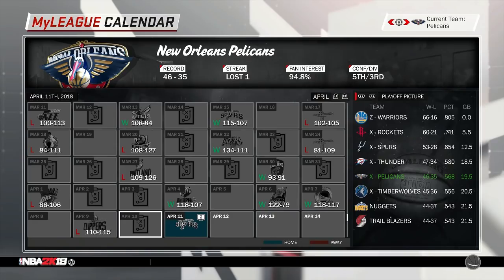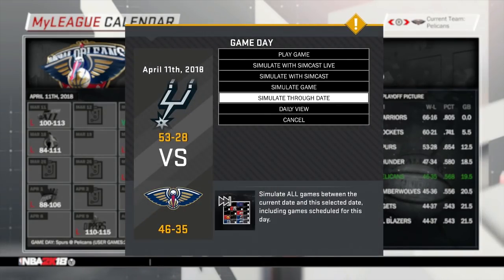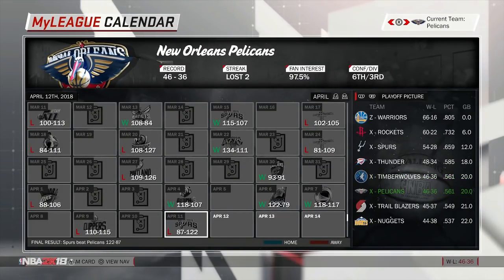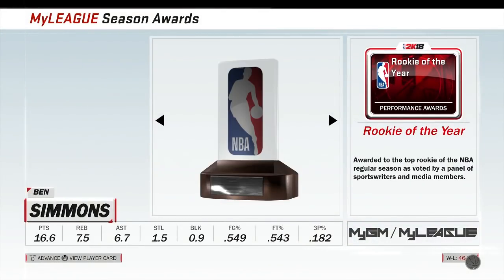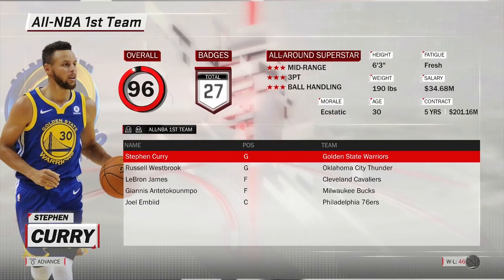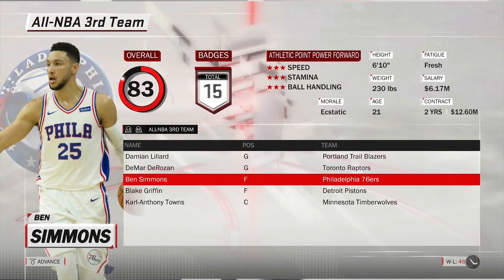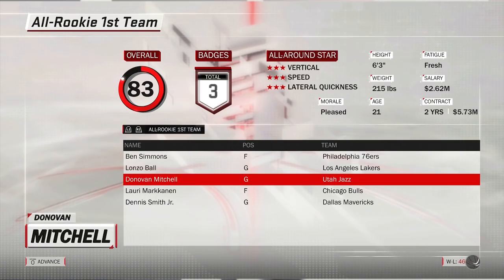We got the Pelicans finishing fifth in the Western Conference with a record of 46-35. The Bulls did not make the playoffs as expected. Anthony Davis can always make the All-NBA team, and he does — he makes All-NBA second team. He also made All-Defense first team.